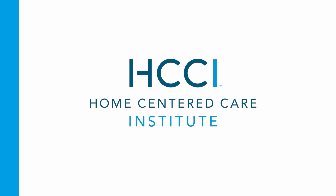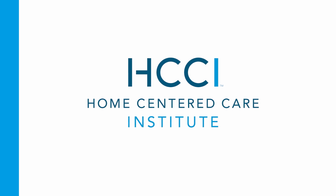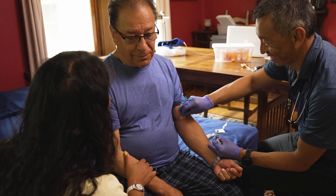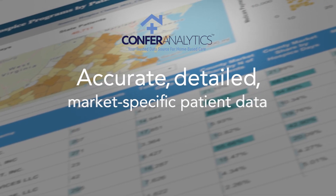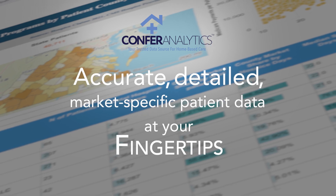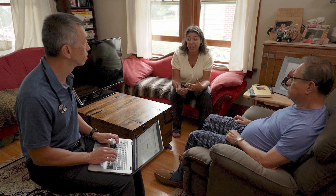Developed and supported by the Home Centered Care Institute's team of data scientists and tested by leading home care practices, the Confer Analytics Platform is helping practices like yours excel and grow as they continue the mission of expanding access to home-based care.